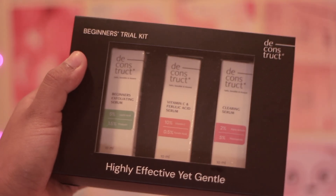The next product is a PR gift but I really wanted to mention it — it has three of my favorite serums from Deconstruct: the beginner exfoliating serum, vitamin C and ferulic acid serum, and the clearing serum. This is a great beginner-friendly product you can even gift to someone just starting out with skincare. I believe you can customize the serums on their website. I'll mention a discount code for Deconstruct and other brands in the description so you can get these products a little cheaper.